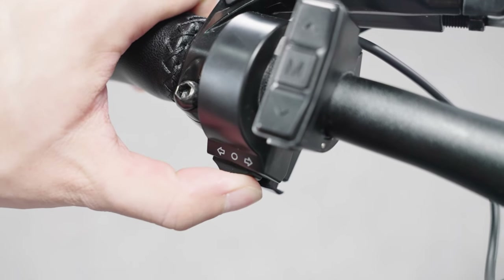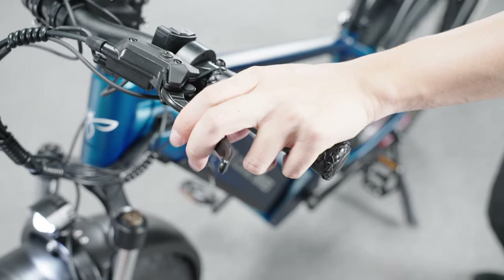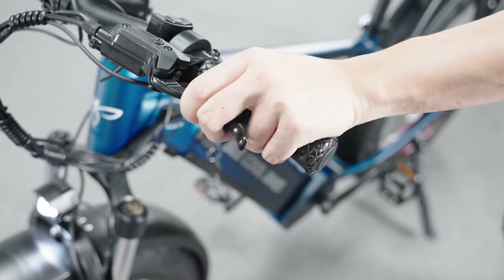We upgraded the integrated taillight too. The outlook is cooler than the previous versions. The taillight unit is integrated with a water flow turning signal light and a brighter brake light.